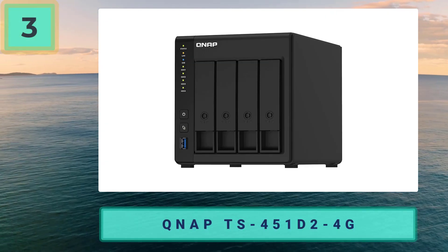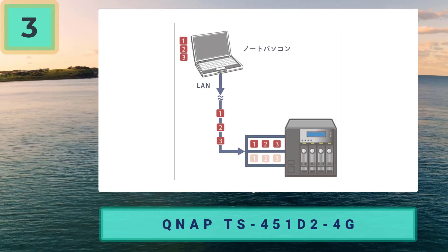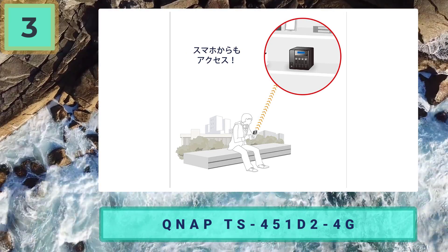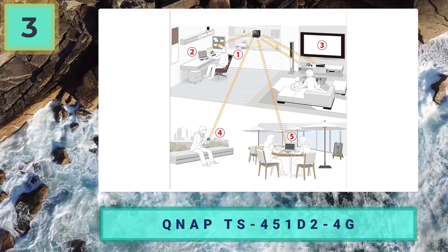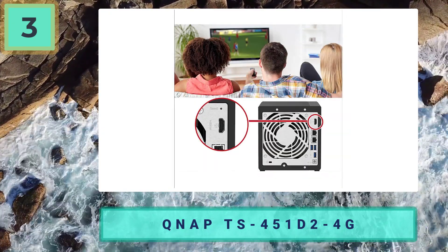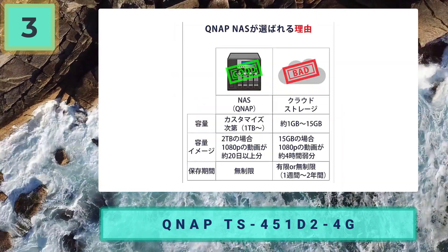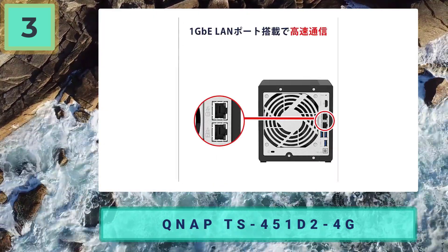Number three: QNAP TS-451D2-4G — more storage space and server functionality. The four-bay QNAP TS-451D2-4G has hardware similar to that of the two-bay NAS boxes we like, but adds two drive bays for additional storage, redundant backup, and a bit more speed when storing files. For video and photo professionals who need expandable storage space, or business owners who need a NAS with multiple backups, it's worth upgrading to the QNAP TS-451D2-4G.